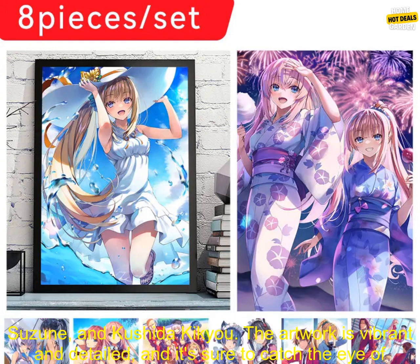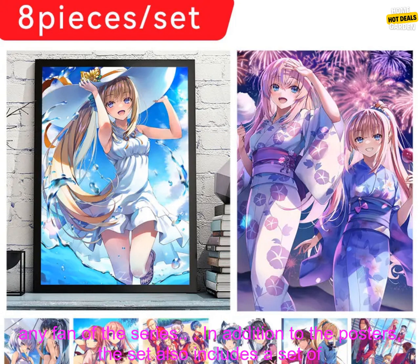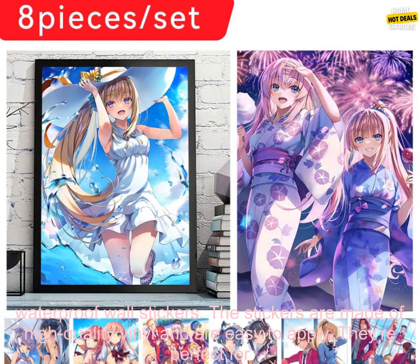The posters feature some of the most iconic characters from the series, including Ayanokoji Kiyotaka, Horikida Suzune, and Kushida Kikyu. The artwork is vibrant and detailed, and it's sure to catch the eye of any fan of the series.